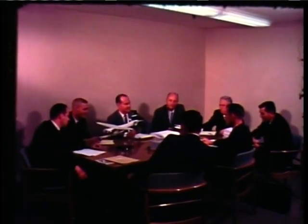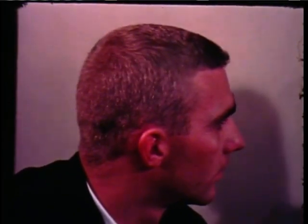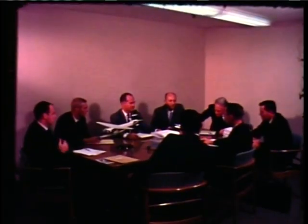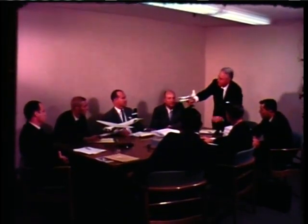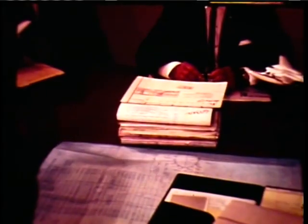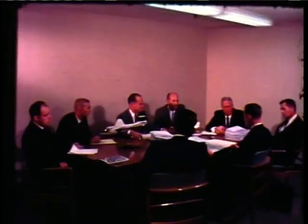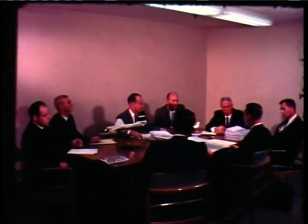In 1960, Aero Commander already had many years' experience building airplanes for businessmen when the Jet Commander project was first considered. But even with this experience, several independent firms were asked to conduct separate surveys and project the use of a jet for business. These reports confirmed Aero Commander's experience. For an aircraft to properly serve business, it needed the ability to get in and out of short fields. This meant extra stability and controllability at low speeds.